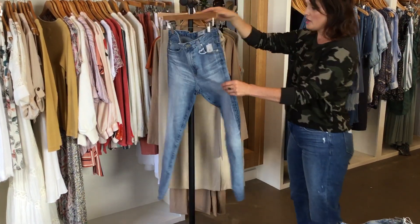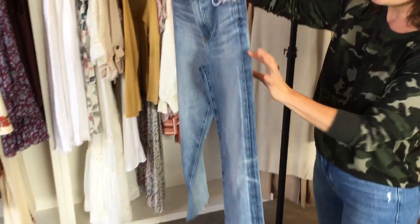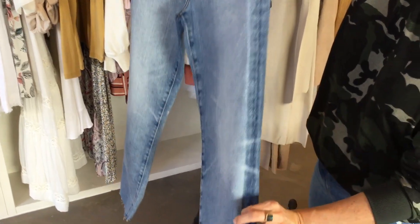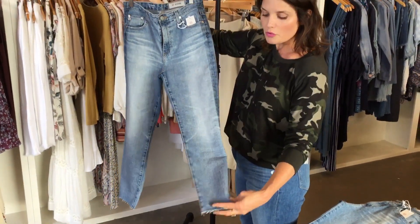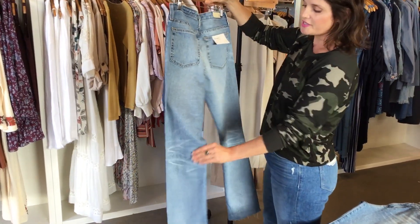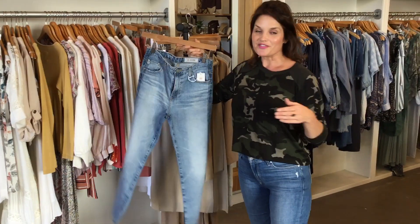And these AGs are really cute. I don't know if you can see from the camera, but there's just a little bit of a darker denim stripe down the side. The distressing is really nice. These are a little bit cropped, more of a straight leg, with a distressed antique-y jean look. So lots of new stuff in this store!